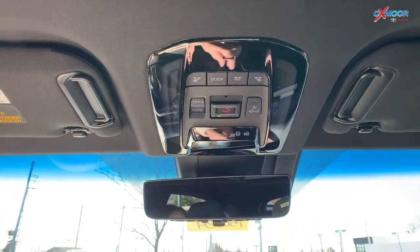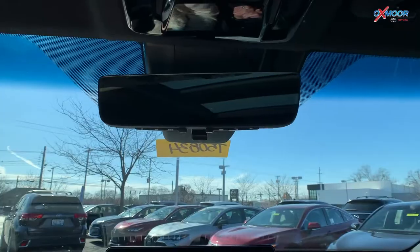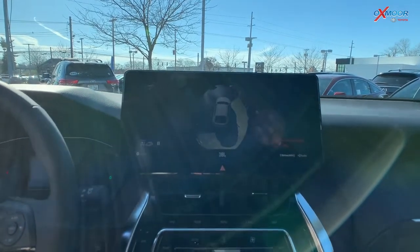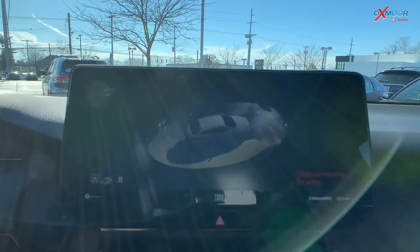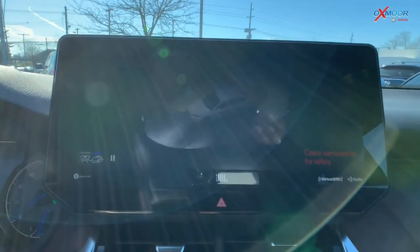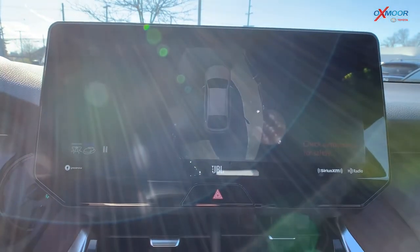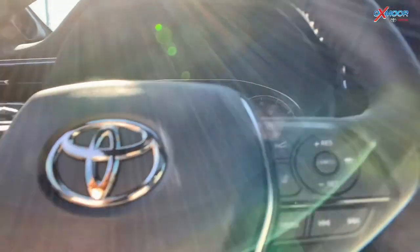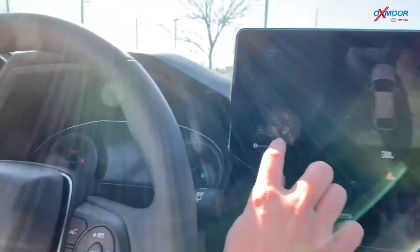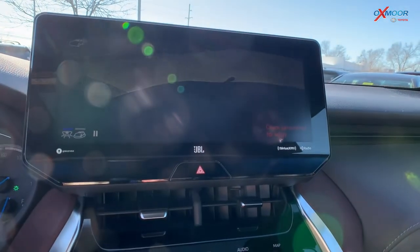You have an SOS button up here, and all your lighting controls. You also have a 360-degree camera that shows all around the vehicle right on the screen. You don't even have to put it in reverse — all you have to do is push this button on the left side of the steering wheel and it will show you all the way around.